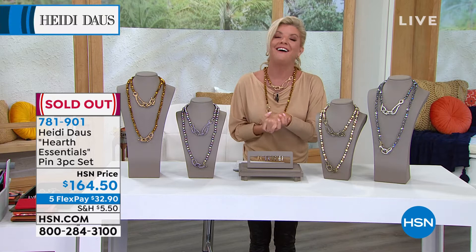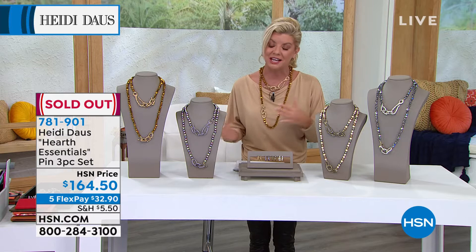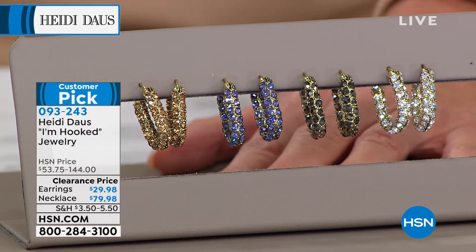The Halloween pins sold out — congratulations! You can shop Heidi's entire collection on hsn.com, and those pins are now completely gone. Same thing in the hoop earrings — tanzanite, hematite, clear. And I've been wearing the gold in the hoop earrings. They're just one inch in length and about three-quarters of an inch side to side.